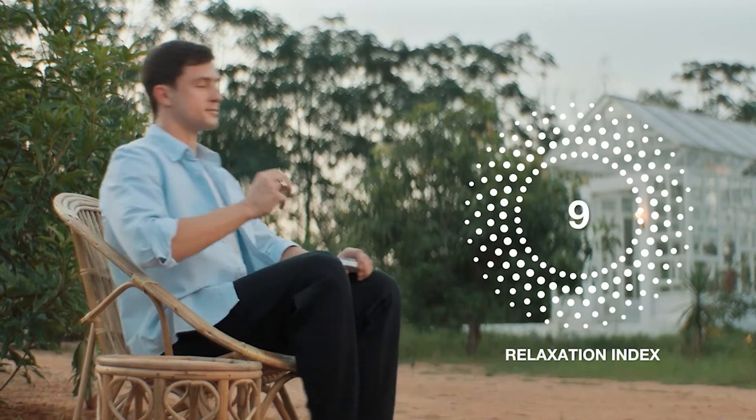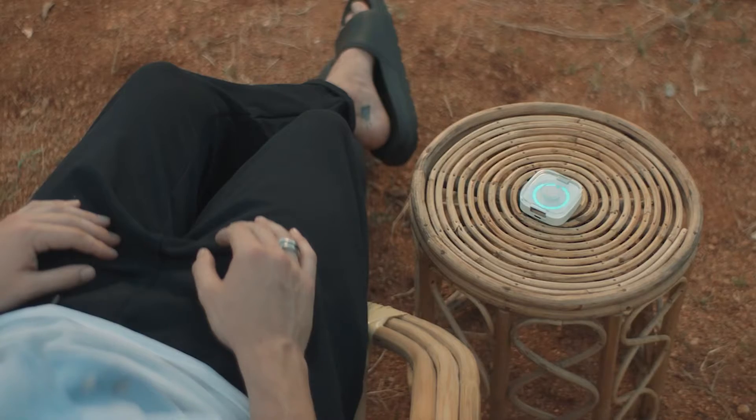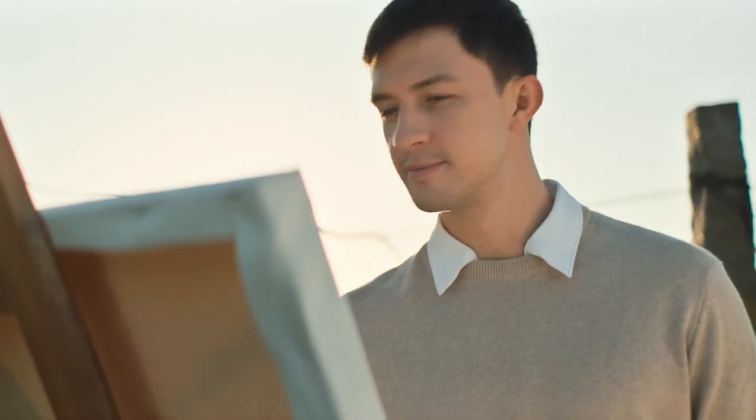Ring One helps you manage your stress and improve your mindfulness to enhance your productivity by calculating unique indicators like heart coherence and relaxation indices.